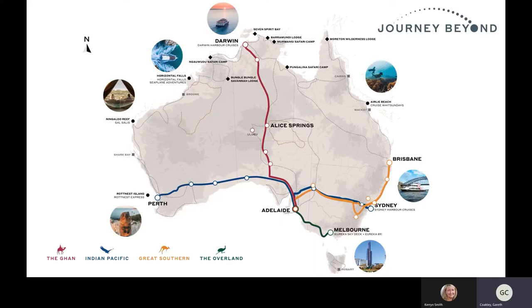Thank you very much Keryn. I'm here to talk to you today about Journey Beyond and the products that we have in the Northern Territory. First I just wanted to quickly touch on what we have around Australia because Journey Beyond is a range of products around Australia, but the NT is probably one of our big focuses.